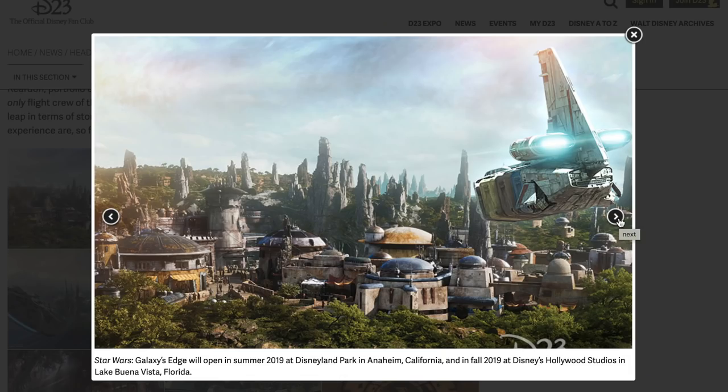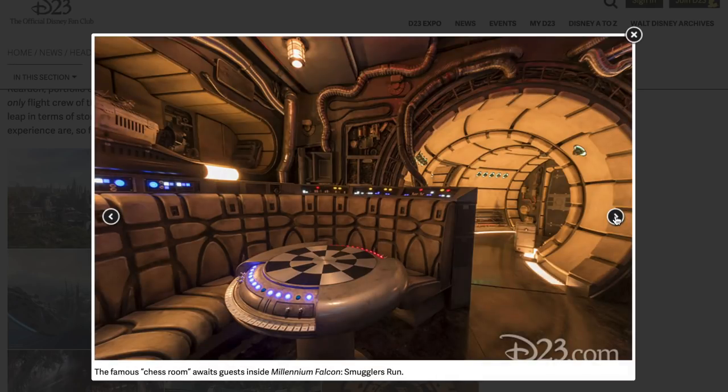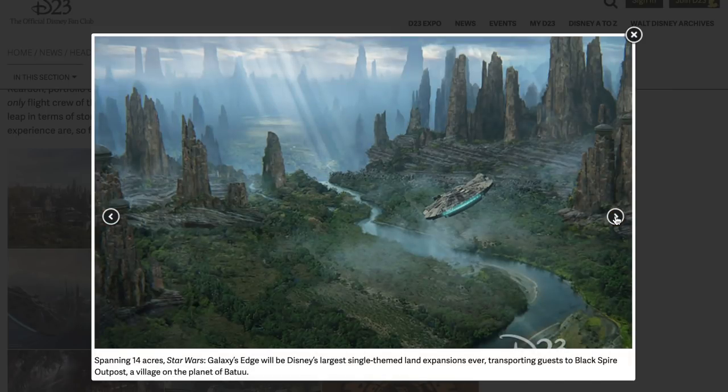Looking at the pictures, it says Star Wars Galaxy's Edge will open summer 2019 at Disneyland in Anaheim and fall 2019 at Disney's Hollywood Studios in Lake Buena Vista, Florida. There's the holochess room — Dejarik as we call it. Guests inside the Millennium Falcon Smuggler's Run queue will be able to see all this cool stuff. Spanning 14 acres, Star Wars Galaxy's Edge will be the largest single-themed land expansion ever, transporting guests to Black Spire Outpost, a village on the planet of Batuu.